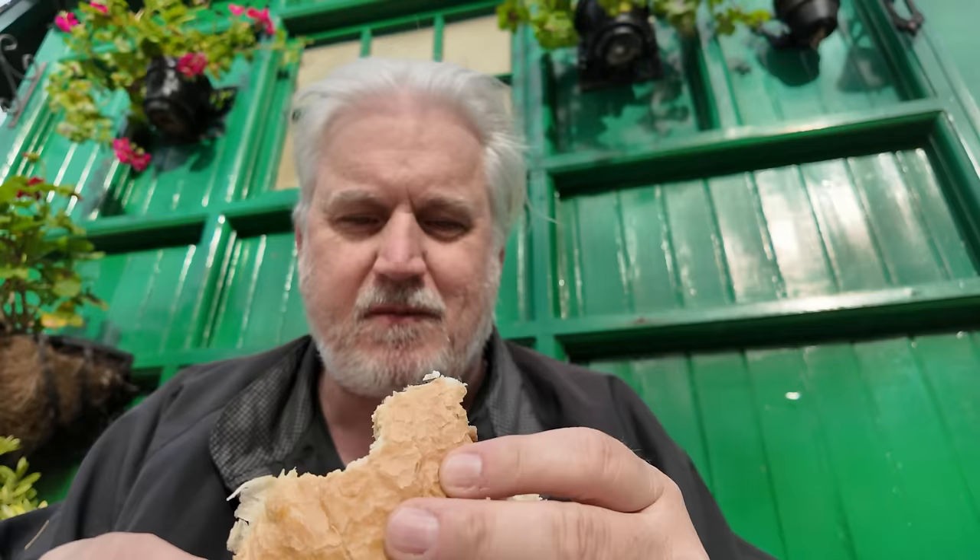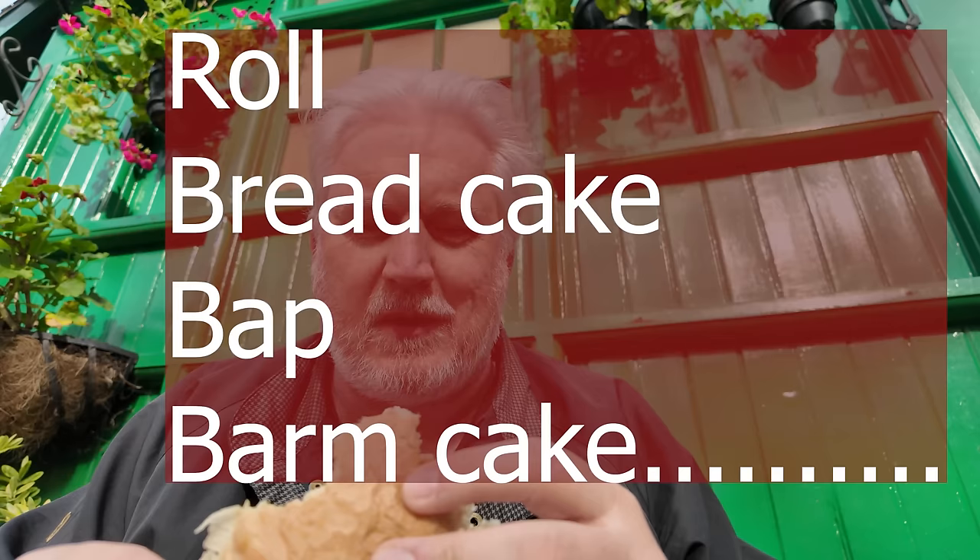Because that is a proper baguette. Soft roll, torpedo, submarine — everyone's got their own interpretation of what these rolls are called.